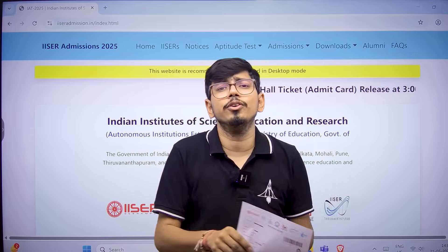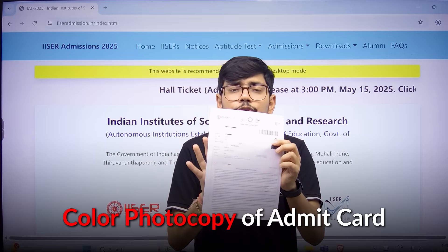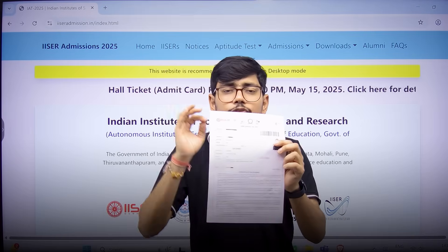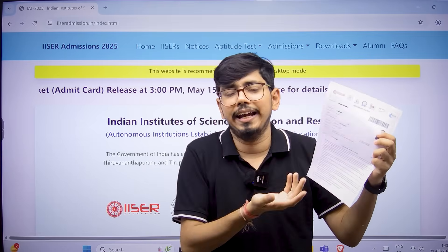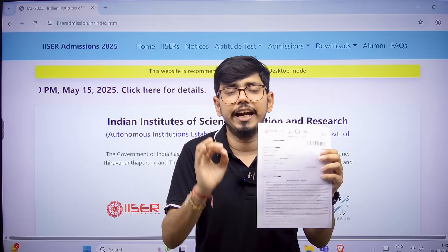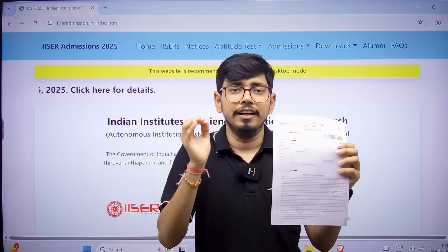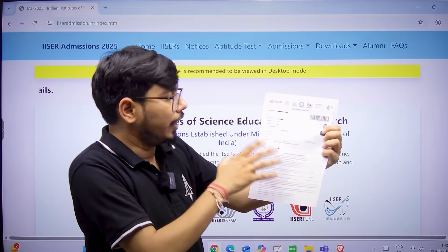The first thing is your hall ticket or admit card. You have to print a colored photocopy of this admit card to be on the safer side. Some of you may ask whether black and white will work — it can work, but we will be on the safer side and not take any risk. So we will print the colored copy of the admit card hall ticket.